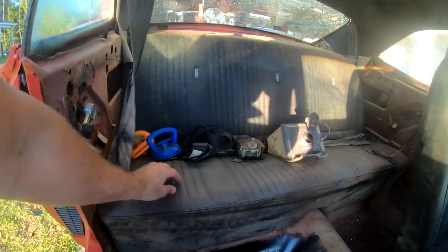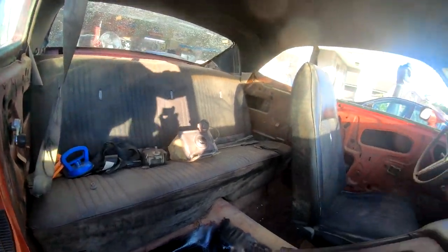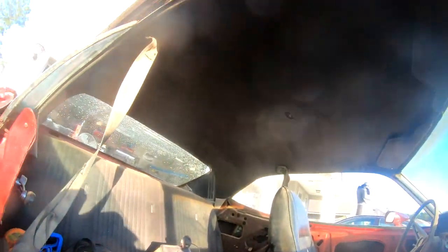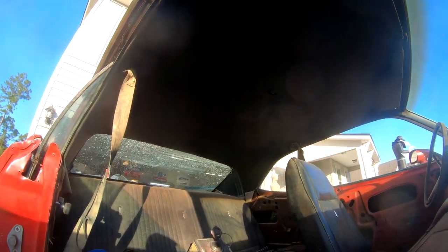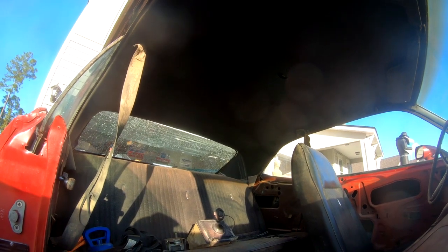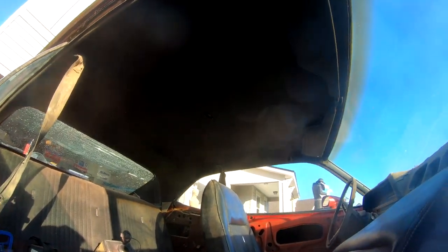I have all the door panels — they're perfect, not a scratch or anything on them. It's like somebody took them off and left them in the car. The headliner — I know what a pain it is to get somebody to put a headliner in, and it's good enough. I would run with it; I would not try to have somebody put a new headliner in this thing.